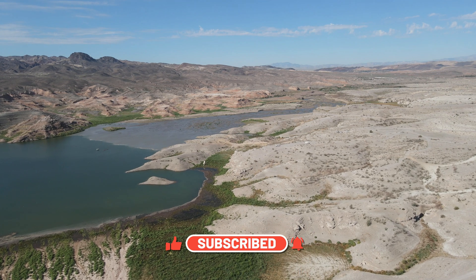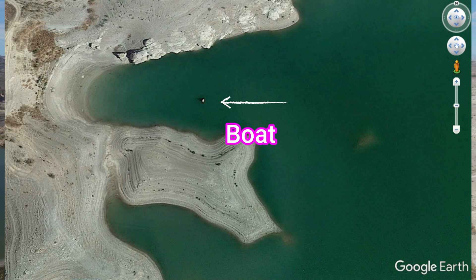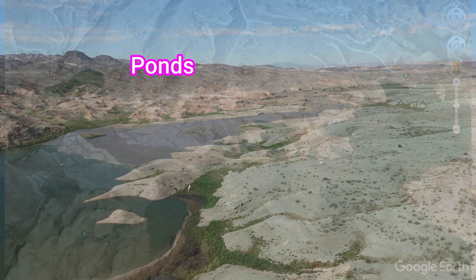We're going back towards the boat right now, and I'll put a Google Earth image in here pointing to that and also to the ponds I'm talking about.